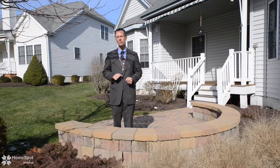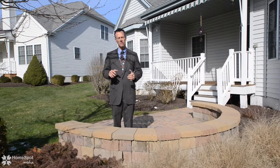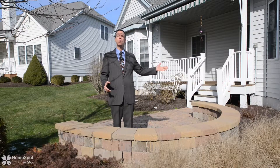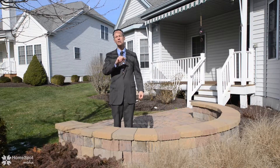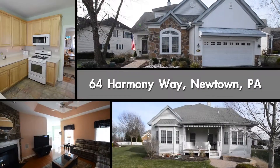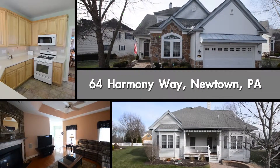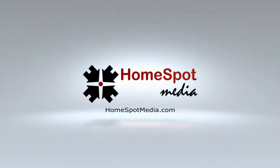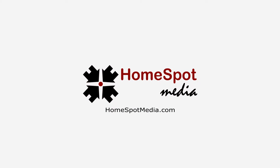Thank you for taking the time to preview this beautiful home, and if you could see yourself right here enjoying this beautiful backyard and gorgeous home, then may I suggest that you take your personal tour today.